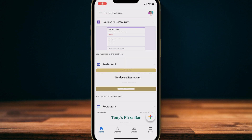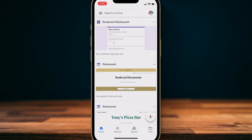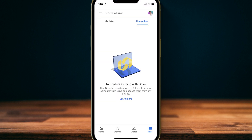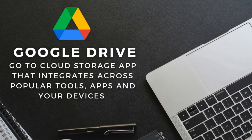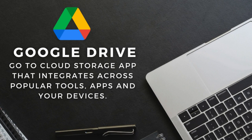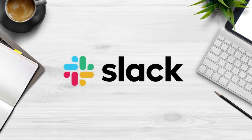You can also download Google Drive onto your mobile device to access or upload files on the go. The Google Drive mobile app saves so much time when you need to share documents or other files with your team or clients — in just a few clicks you can share files with anyone. Google Drive is your go-to cloud storage app that integrates across popular tools, apps, and your devices. Keep life simple by storing all your business resources in one place.